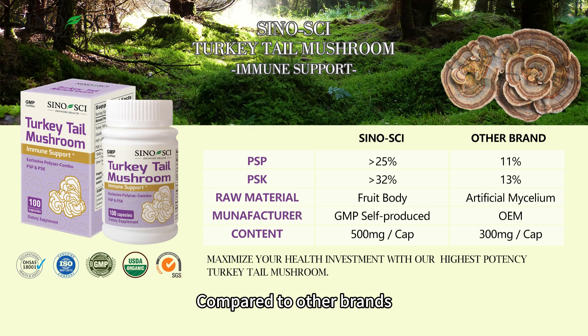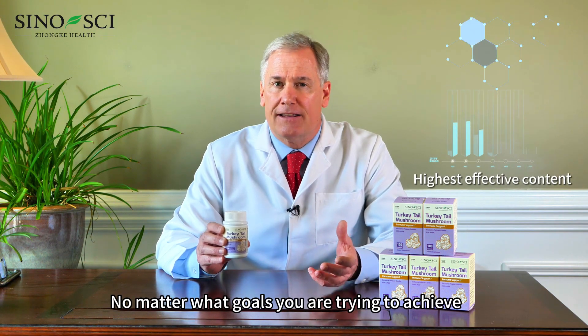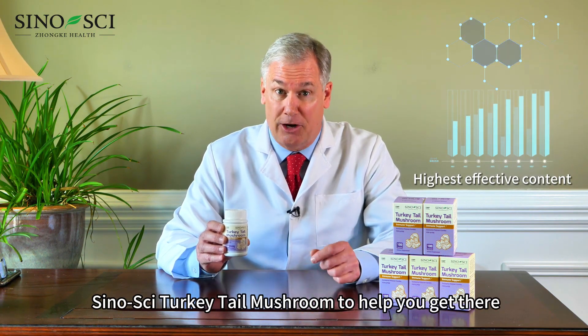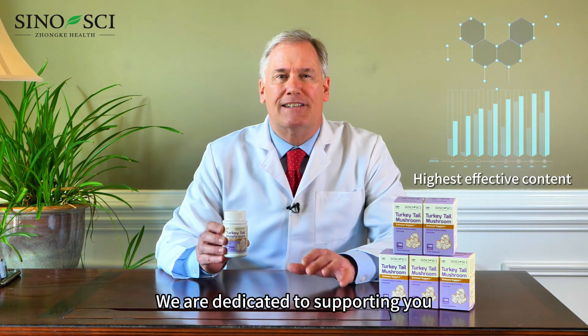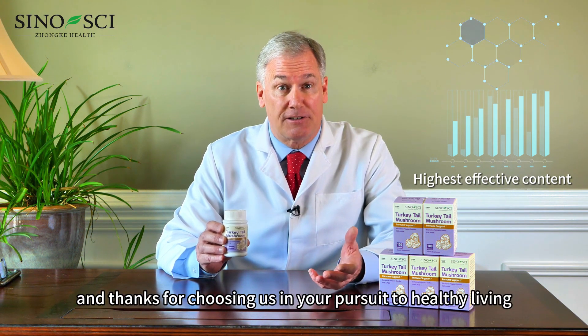Compared to other brands, Sinosai turkey tail mushroom has the highest effective content. No matter what goals you're trying to achieve, Sinosai turkey tail mushroom can help you get there. We're dedicated to supporting you, and thanks for choosing us in your pursuit to healthy living.